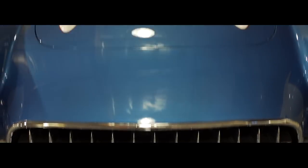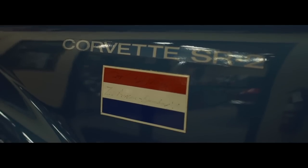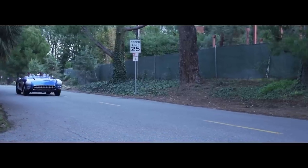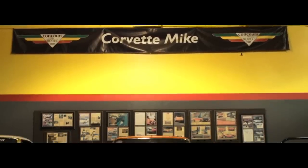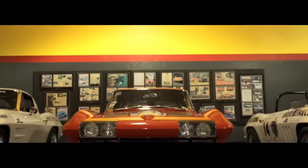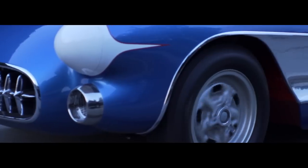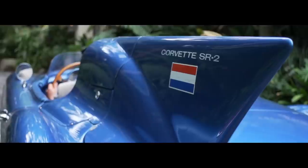So off the assembly line comes this 1956 Corvette, which needed heavy modifications to go out and compete against the likes of the European cars. They brought the car to the styling studio in Warren, Michigan, where any number of guys — upwards of 17 — worked day and night to transform a 1956 Corvette into the SR2.